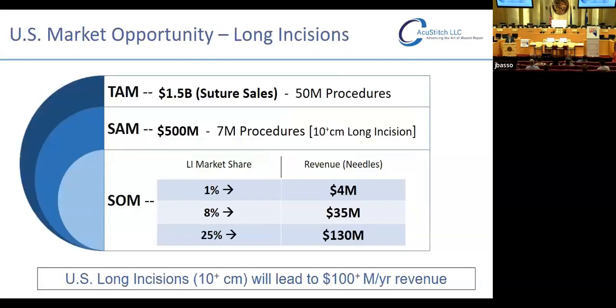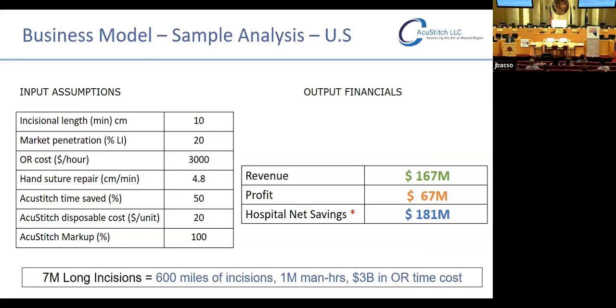In terms of market opportunity: the TAM is 1.5 billion in suture sales annually in the U.S. across 50 million procedures. The SAM is 500 million spread across 7 million procedures — conservatively the 10 centimeter and longer incisions. As we gain market share from 1 to 8 to 25 percent, the business becomes 100 million a year in revenue. Based on 20 percent market penetration of long incisions and our suturing rates, we get revenue of 167 million, a profit of 67 million, and hospital savings of almost 200 million in OR time — spread across 7 million long incisions, that's 600 miles of suturing, 1 million man hours, and 3 billion in OR time that could be saved.